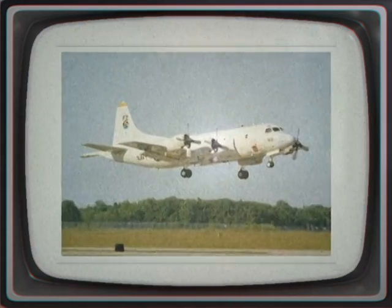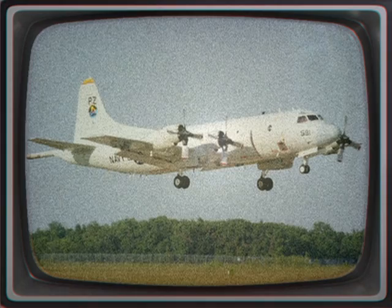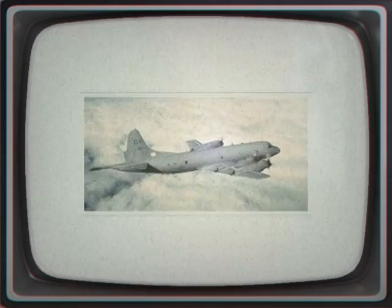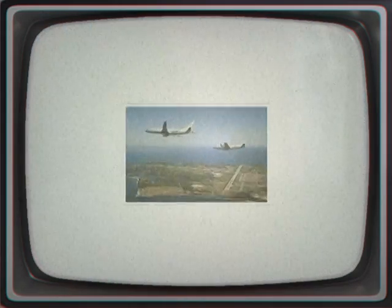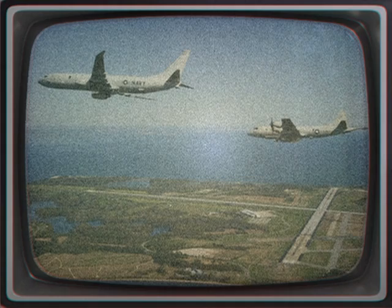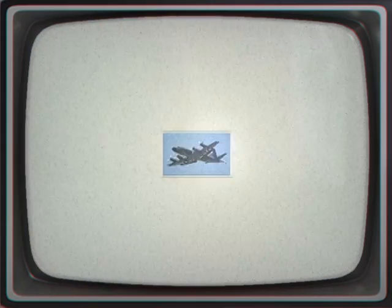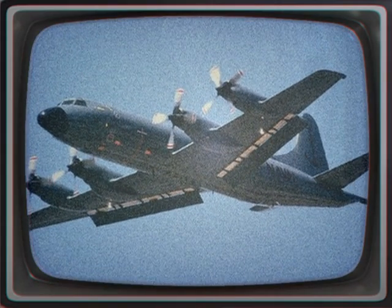A total of 734 P-3s have been built, and during 2012, it joined the handful of military aircraft — including the Boeing B-52 Stratofortress and Boeing KC-135 StratoTanker — that have served 50 years of continuous use by the United States military. The U.S. Navy's remaining P-3C aircraft will eventually be replaced by the P-8A Poseidon.